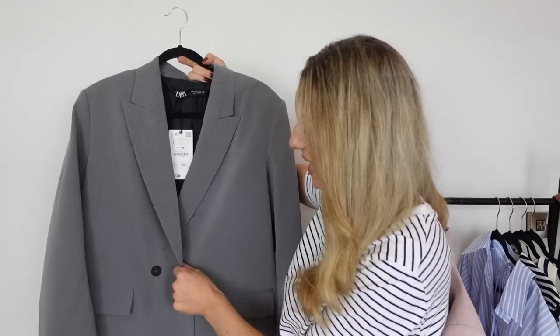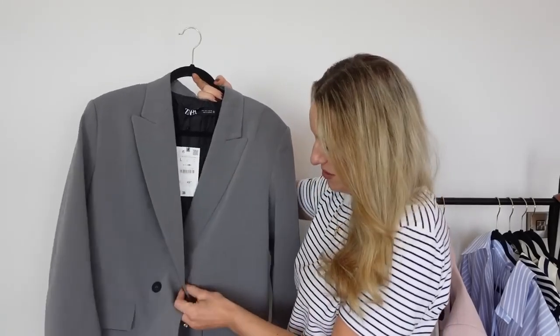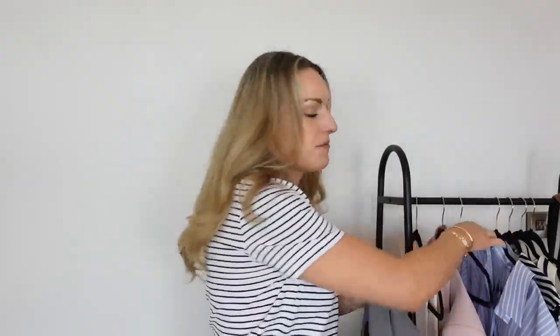Starting off with a banging blazer. Is this not the most dreamy grey blazer ever? I feel like I've been looking for a decent grey blazer — getting the right tone has been difficult. The buttons could have been a bit more bougie for 50 quid, but let's try it on and see how it fits. Thinking of styling it so many ways for summer — it's a wardrobe piece that can be worn all year round. Nice length, nice oversized fit.